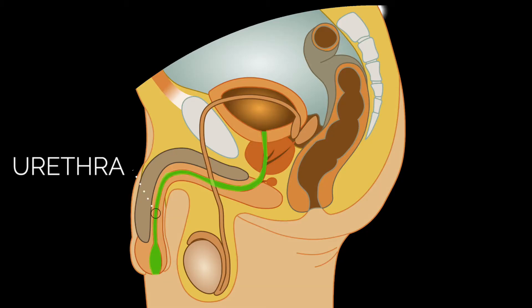The urethra is the tube inside of the penis through which urine and semen pass. Its exit is the hole at the tip of the penis, called the urethral meatus.